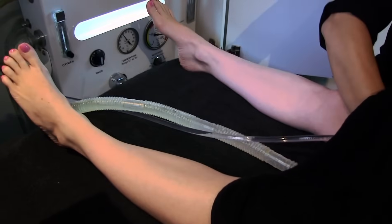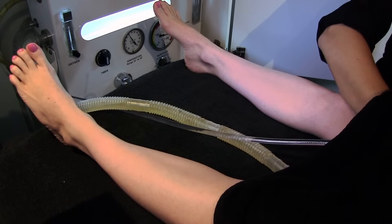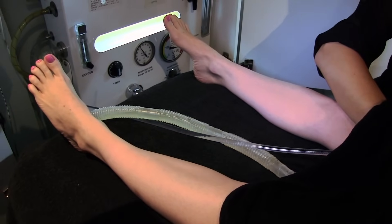Colonic hydrotherapy isn't a painful treatment — it can be a little bit uncomfortable in terms of just feeling like you might need to go to the toilet.